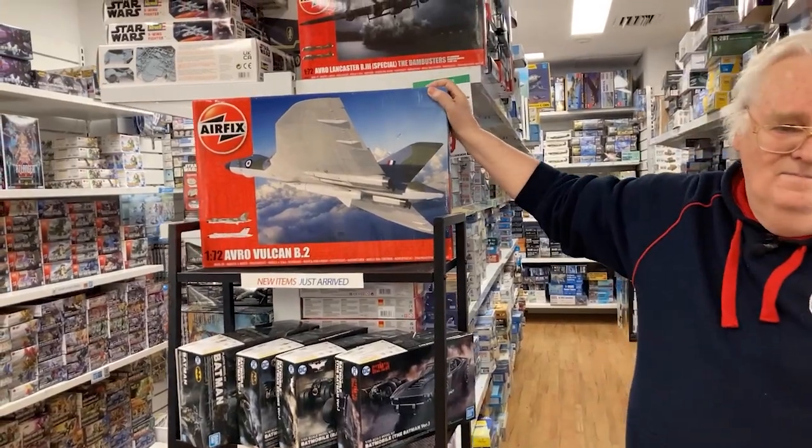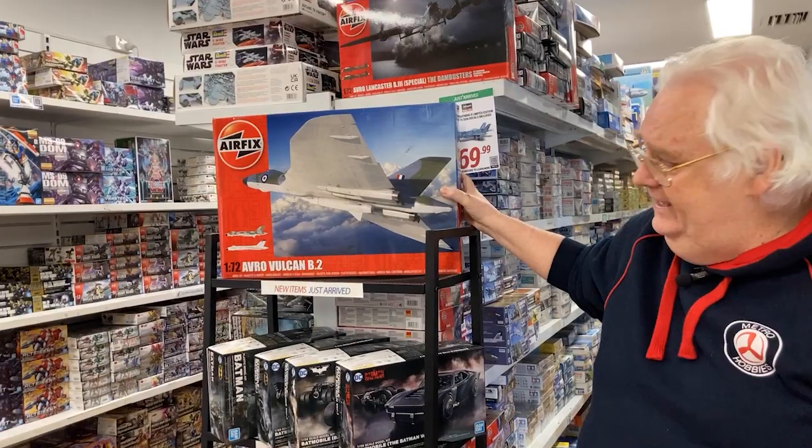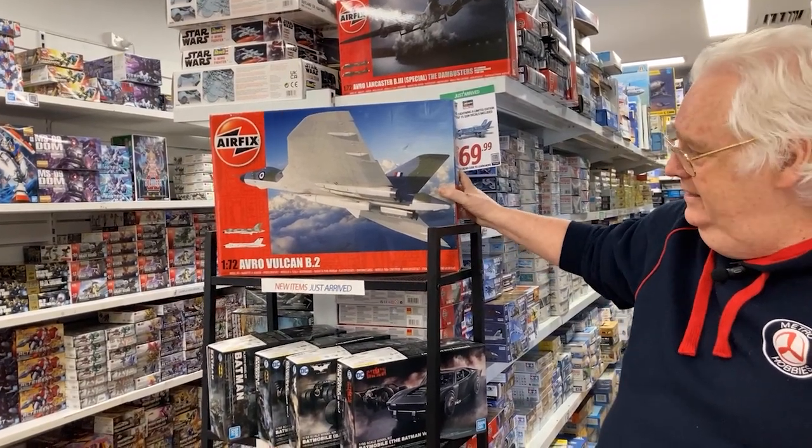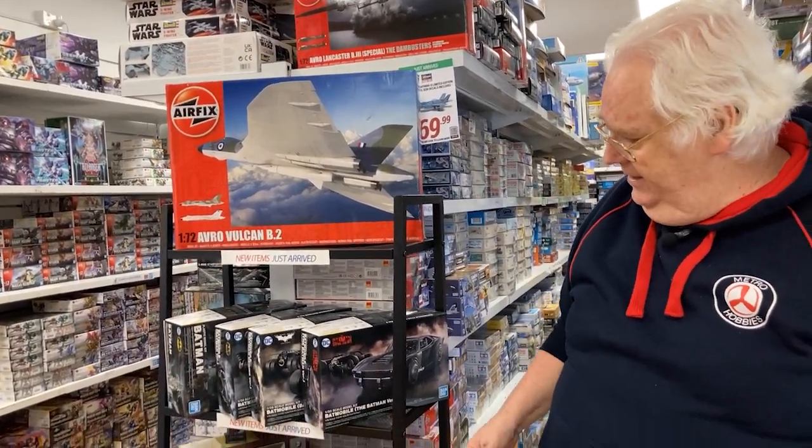Restocks of the Vulcan — massively, massively popular. If you really want one, get hold of one. It's such a nice kit, way, way better than the old original one they put out years ago.